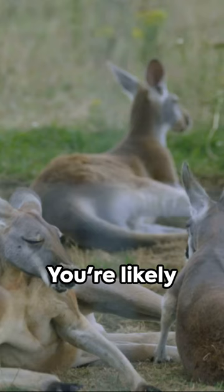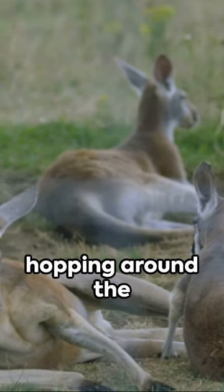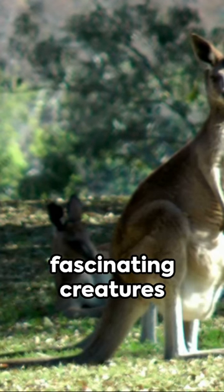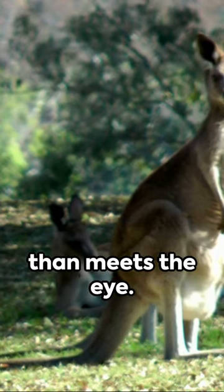Picture a kangaroo. You're likely imagining an animal hopping around the Australian outback, right? Well, there's more to these fascinating creatures than meets the eye.